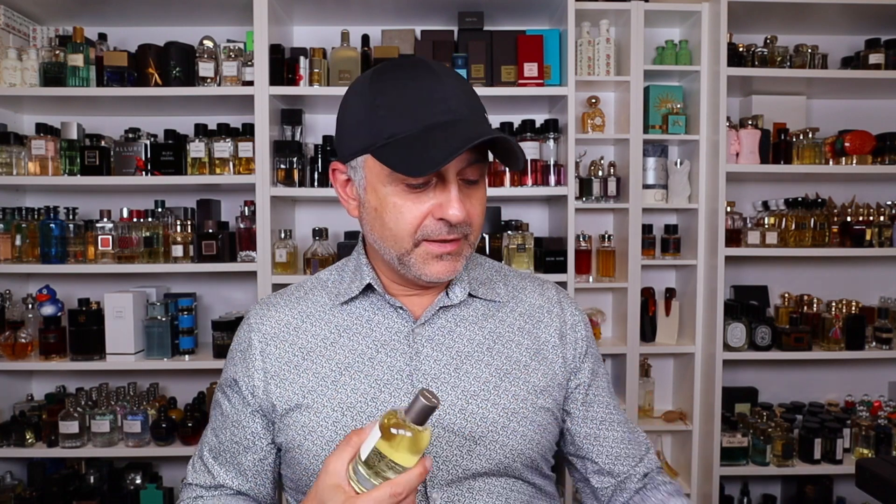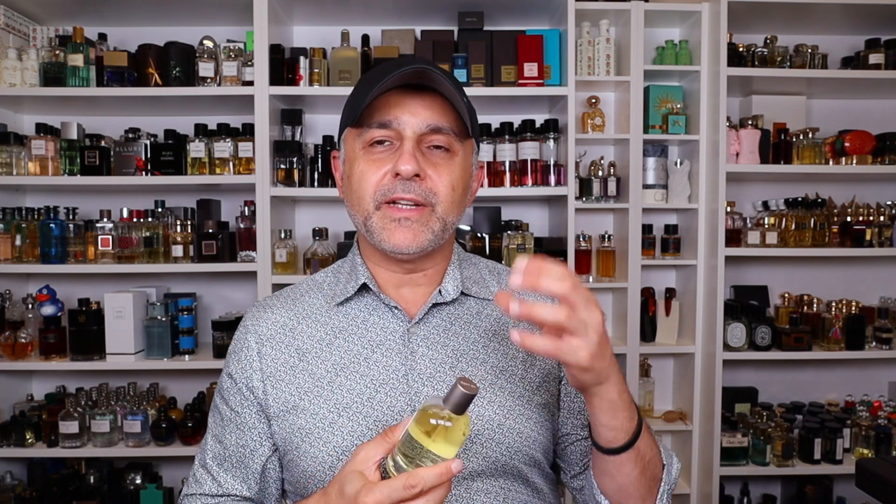Speaking of Le Labo, I have two fragrances from this house. Benzoin 19 is about benzoin — you've got olibanum, benzoin, cedarwood, amber, and musk. It's a very beautiful fragrance, probably one of my favorite benzoin fragrances. It's actually not as intense and heavy as Labdanum 18 — there's something lighter about it. But compared to Labdanum 18 where I said it doesn't have a churchiness, there is some underlying churchiness here with the olibanum thrown in — a little bit of smoke. Very unique and really cool fragrance. This is Le Labo Benzoin 19, though it is a city exclusive.